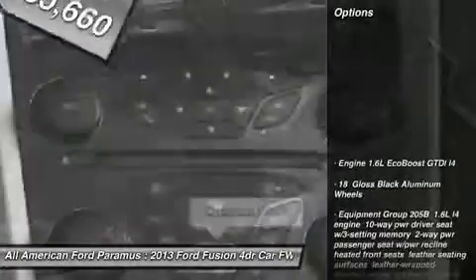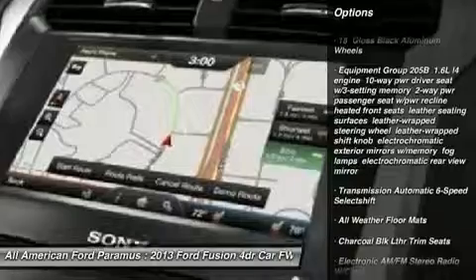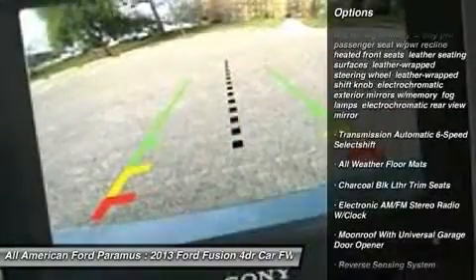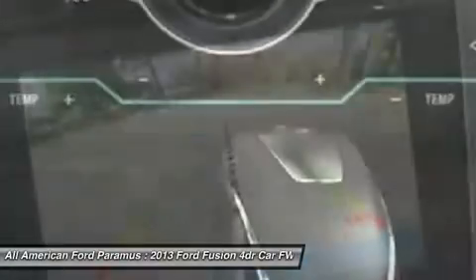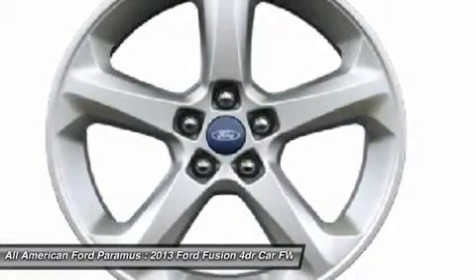Here are some of this vehicle's great options: anti-lock braking system, steering wheel audio controls, adjustable steering wheel, power steering, keyless entry, cruise control, floor mats, aluminum wheels, four-wheel disc brakes, and FWD.